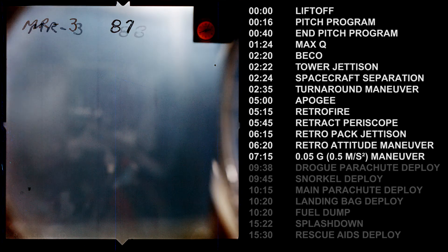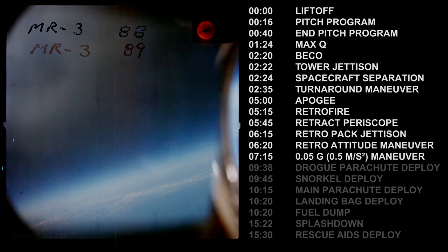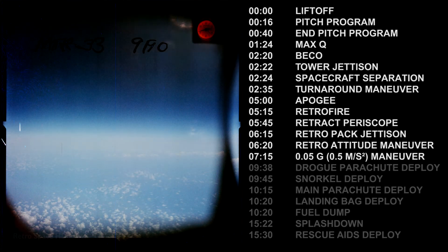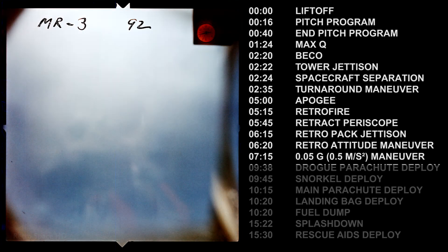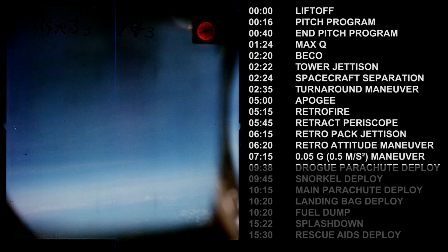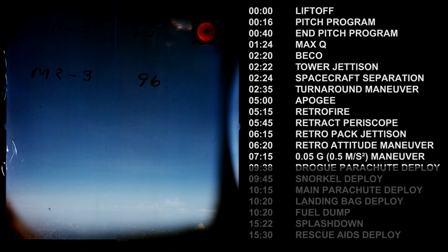45,000 feet now, 40,000 feet. I am back on ASCS. 35,000, 30,000 feet. Pilot reports 30,000 feet on the way down. 45,000 feet — roger, greeting you loud and clear.